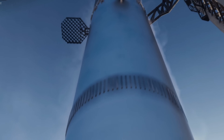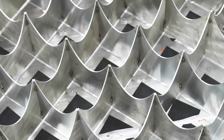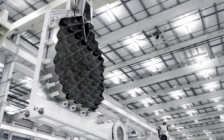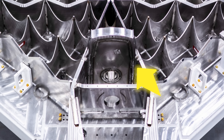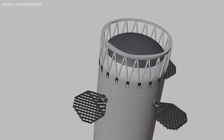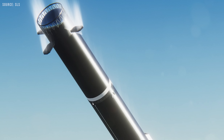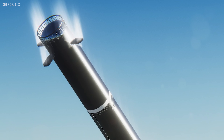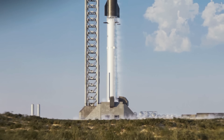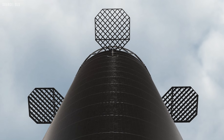The grid fins got a big upgrade too — they're now 50% larger, and made from thicker, higher-strength, welded stainless steel. The fins now have an integrated catch point, which is what allows Mechazilla's arms to lift and catch the booster. Unlike the Block IIs, which had separate catch pins below the fins, the new design builds everything right into the fin structure. It's a more compact setup that should make recovery operations smoother and faster.